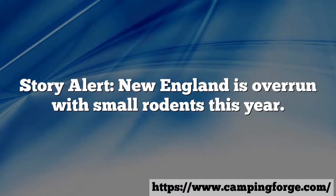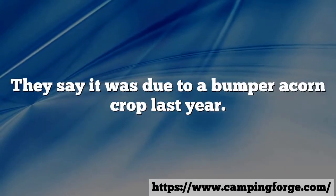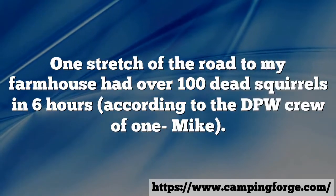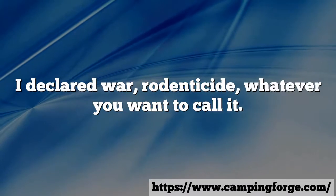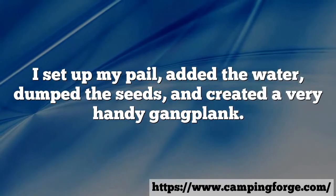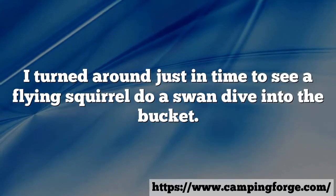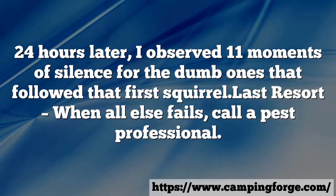Story alert: New England is overrun with small rodents this year — they say it was due to a bumper acorn crop last year. I don't care what the reason is, it's gross. One stretch of the road to my farmhouse had over 100 dead squirrels in six hours, according to the DPW crew. I declared war. I set up my pail, added the water, dumped the seeds, and created a gangplank. I wasn't even back in the house when I heard something. I turned around just in time to see a flying squirrel do a swan dive into the bucket. 24 hours later, I observed 11 moments of silence for the dumb ones that followed that first squirrel.